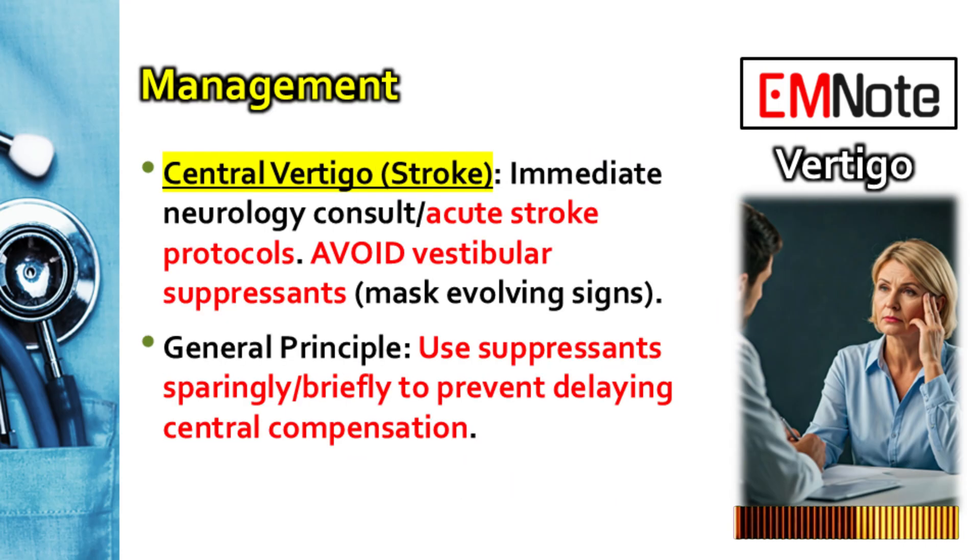If the history or especially the HINTS exam strongly points towards a central cause like a stroke, the immediate non-negotiable next steps are: activate your institution's acute stroke protocol, urgent neurology consult, rapid imaging appropriate for stroke, and evaluation for time-sensitive treatments like thrombolysis if the patient is a candidate. Critically, you must withhold any vestibular suppressants — you don't want medications that could mask evolving neurological signs and make the neurologist's assessment much harder.